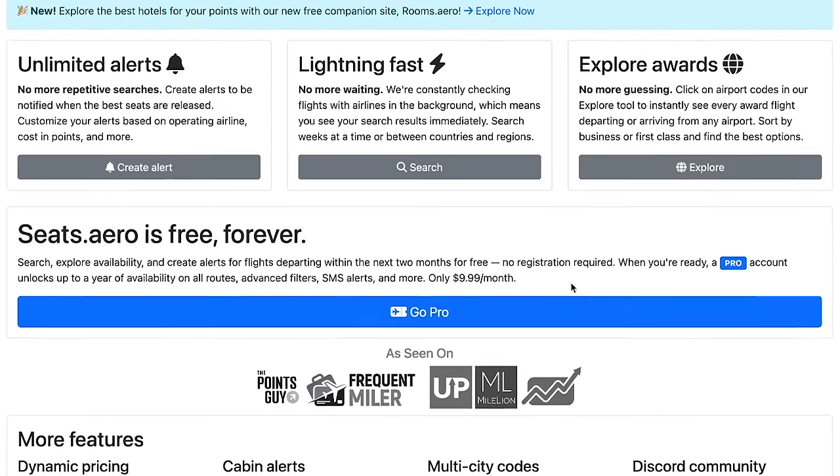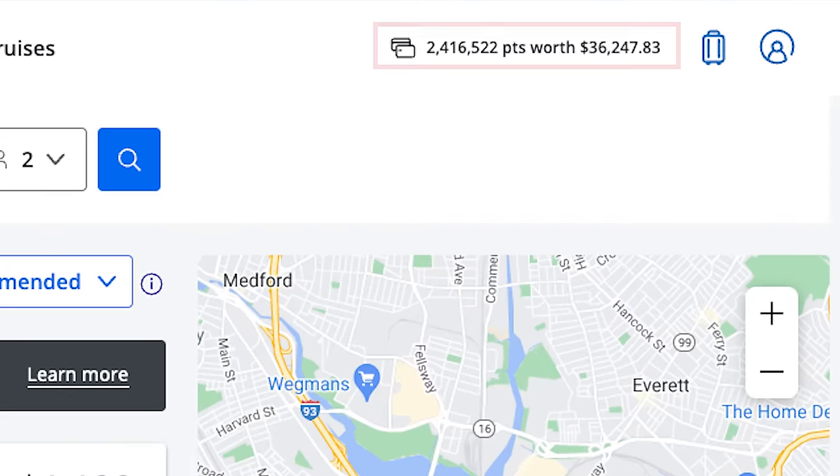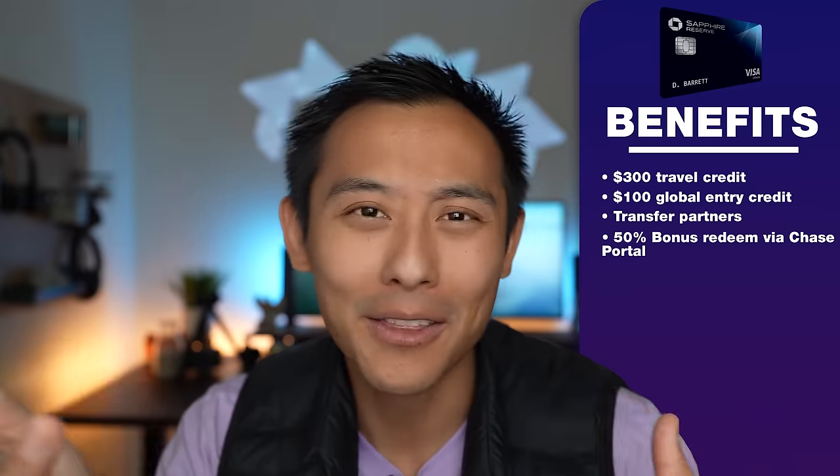There are a billion different ways to mix, match, transfer, and optimize. If you want a way to find award seats, what I use is a program called Seats.aero — it's 100% free if you're searching within two to three months out. If you want to look nine or twelve months out, you'll need the premium version, which I subscribe to and think is totally worth it, but you don't have to. The Sapphire Reserve also offers a 50% bonus if you redeem your points through the Chase Ultimate Reward Travel Portal. With about 2.4 million Chase Ultimate Reward Points, that would be worth a little over $36,000 in travel — though transferring them around could potentially be worth significantly more.